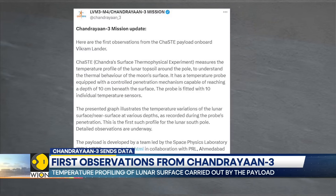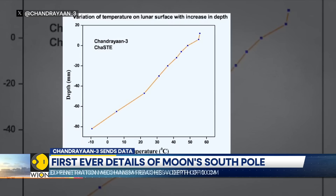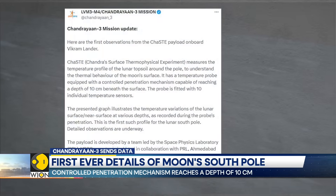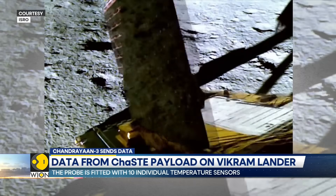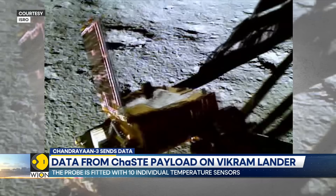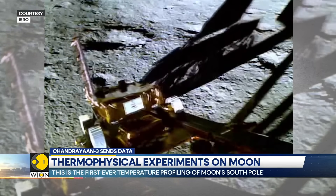As visible from the graph, a depth of 80 millimetres shows a temperature of minus 10 degrees Celsius. The ChaSTE payload has been developed by a team led by the Space Physics Laboratory at Vikram Sarabhai Space Centre, or the VSSC, and the Physical Research Laboratory in Ahmedabad in Gujarat State.